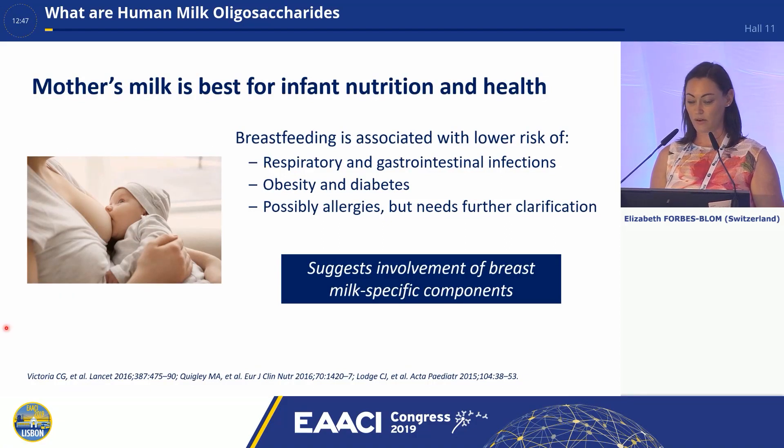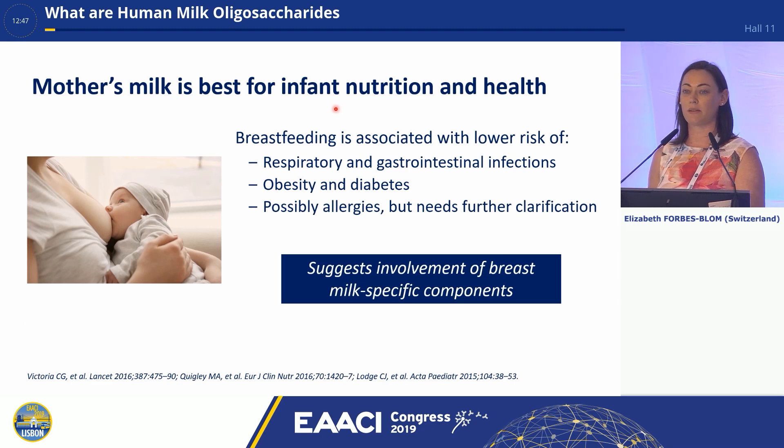Right, so as we all know, breast is best. Breast milk is the best nutrition for infants.